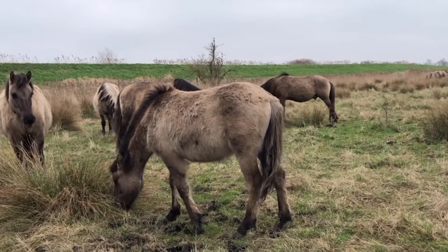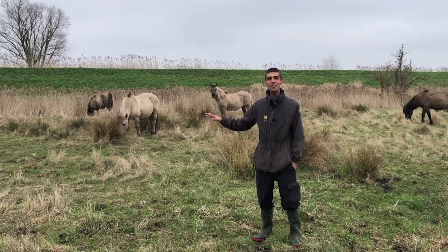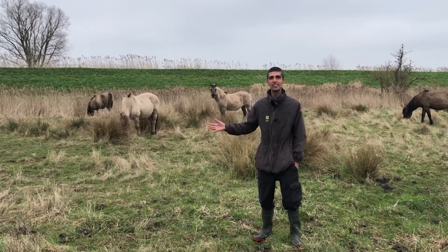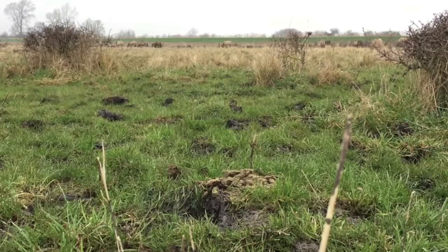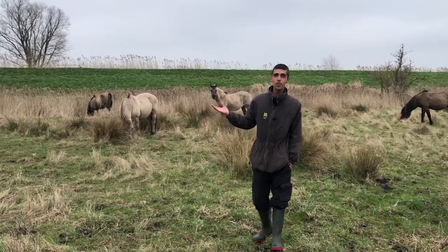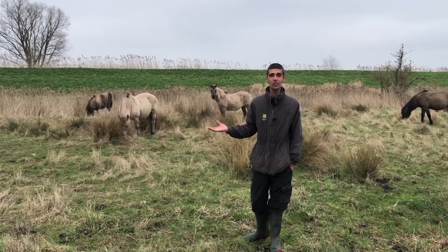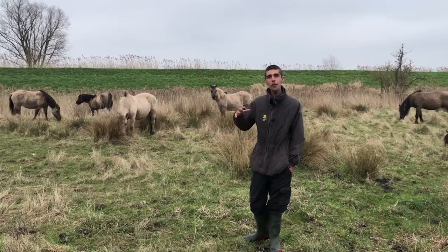These are some of the conic ponies that graze here. They cope well with this environment — they're fine in all weathers and also in wet places. They help us by spreading seed in their dung, which helps spread some of the plants around, because this part of the fen was actually farmland 20 years ago and it's gradually being reclaimed with nature taking over again, and they're helping in that process.